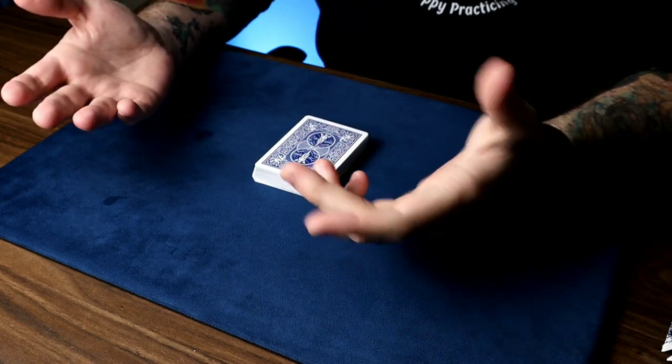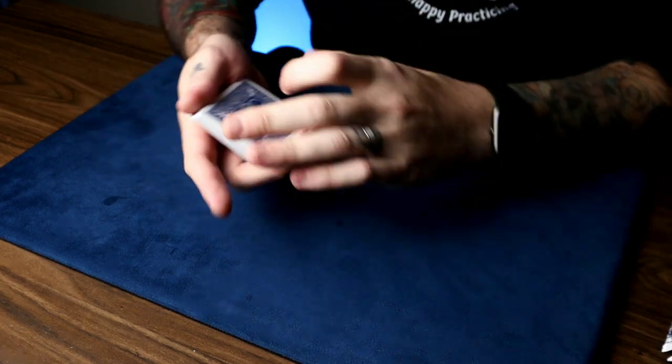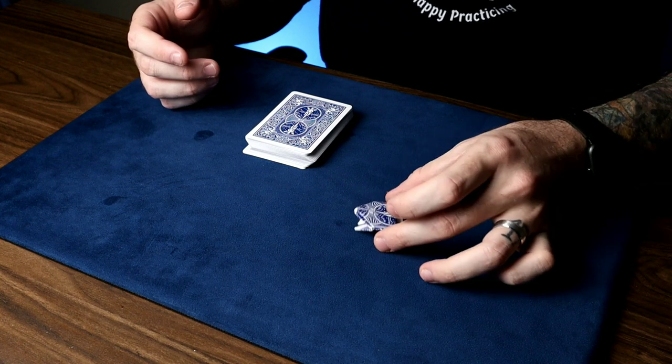This video is about frogs. Ribbit. So for this trick, you're going to pick a card and I'm going to find it. However, I'm not going to find it myself. I'm going to use the help of my assistant, and his name is the origami jumping frog.